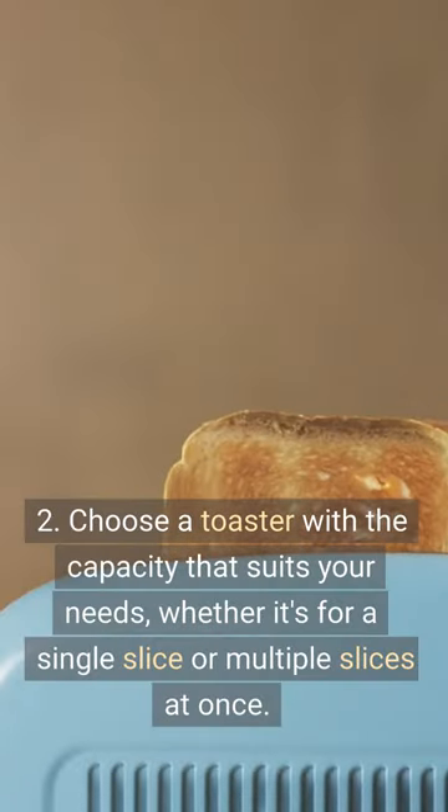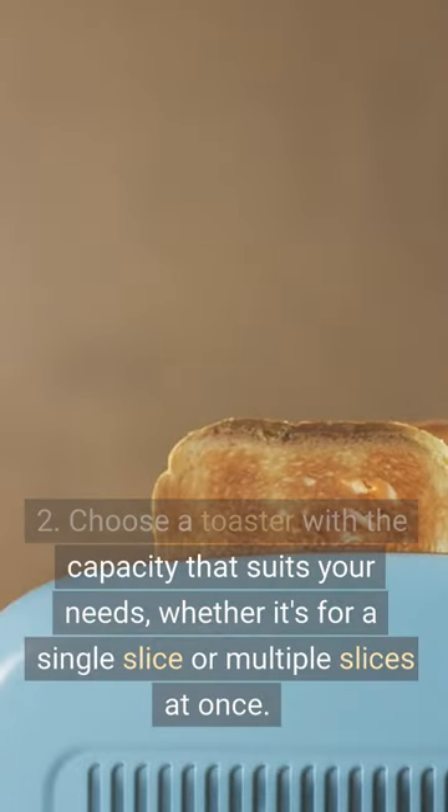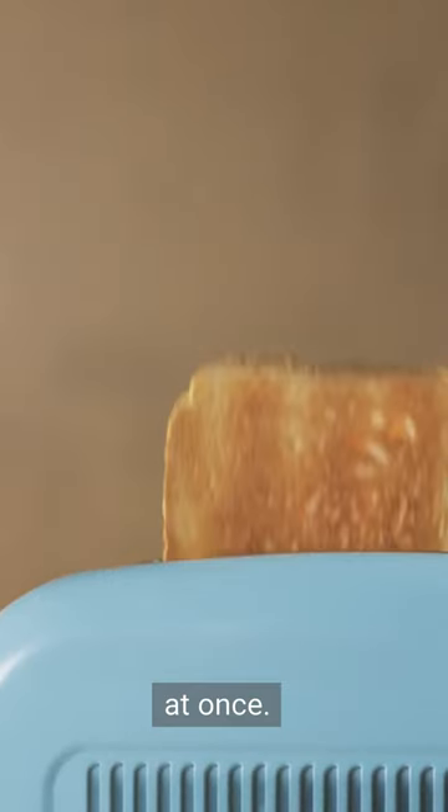Tip 2: Choose a toaster with the capacity that suits your needs, whether it's for a single slice or multiple slices at once.